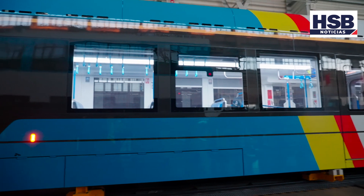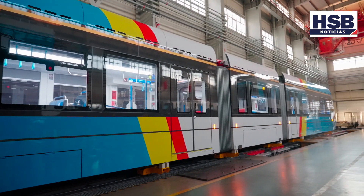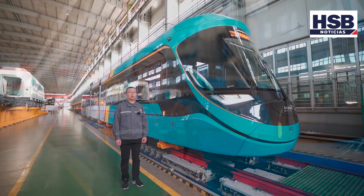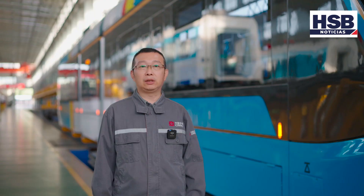Este tren está compuesto por 6 coches, con 4 bogies motrices y 2 bogies remolque. Circula en composición de 2 trenes acoplados. En términos de longitud de carrocería, capacidad de carga, requerimiento de frenado, nivel de inteligencia y comodidad de conducción, ha alcanzado el nivel líder internacional y está personalizado para adaptarse a condiciones de conducción de gran altitud y pendiente, y larga distancia entre estaciones. En la parte lateral del tren se dispone de cámaras y luz de giro.